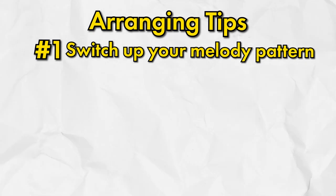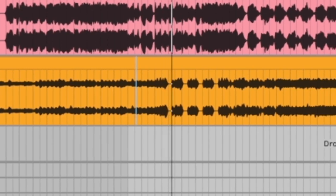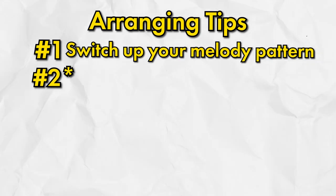Here are some things you can try if you're stuck in your arrangement. Number one is to keep your melody progression the same but change the pattern of how you're playing it. Number three is to change the drum pocket — producers like Erick DOA do this all the time in their songs.